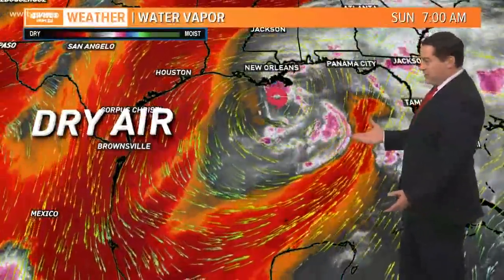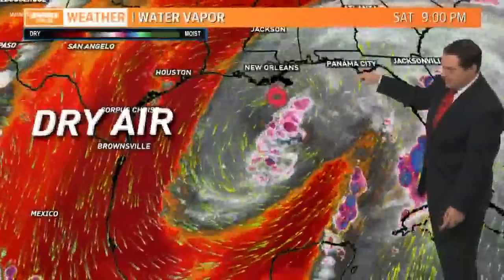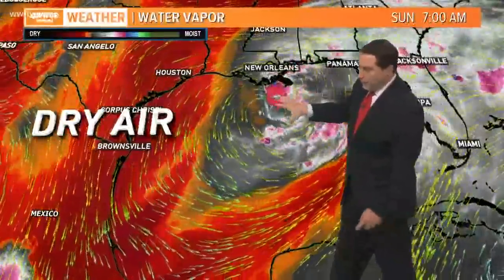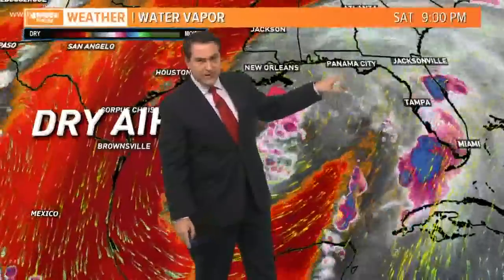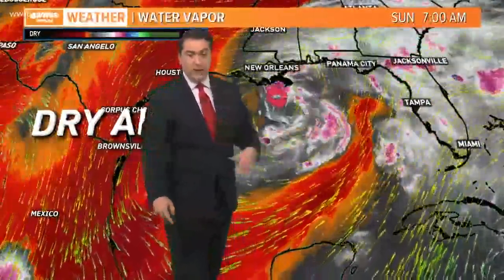As it moves into our area, it's going to be very lopsided. You can see a lot of dry air wrapping around the system, almost making its way all the way toward Panama City. There's a big plume of moisture over our area where the center is, and another one over the Florida Peninsula — that's where the heaviest rains will be, where that deeper moisture is currently set up.